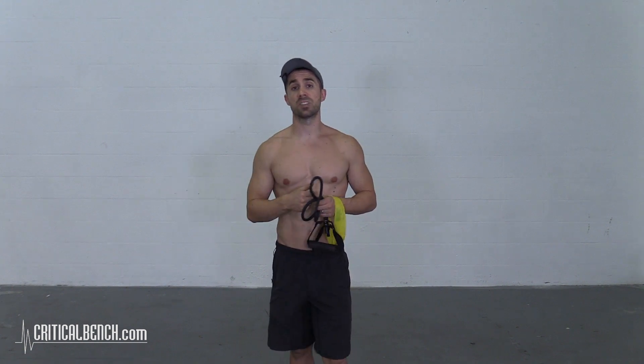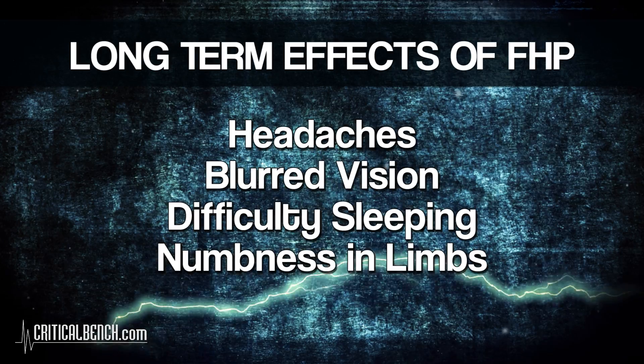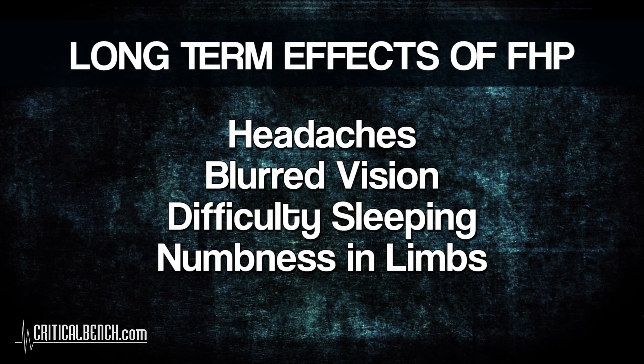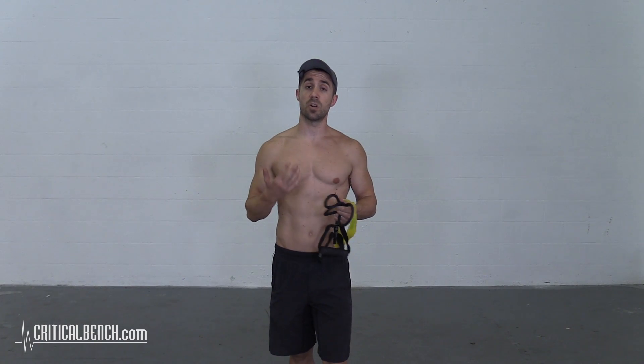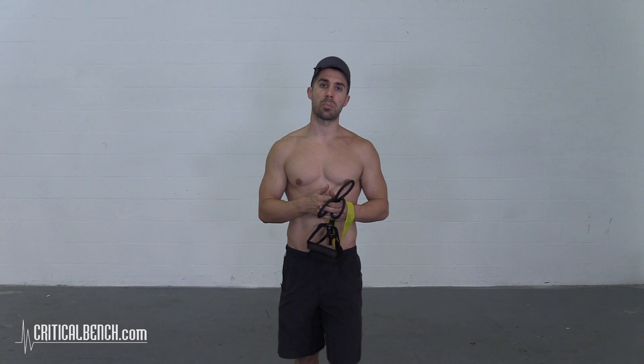Forward head posture is not a good thing. You want your chin pulled back in, your head right on top of your spine — that's going to prevent a lot of issues down the road, or fix issues you may already be experiencing: things like headaches, restlessness, numbness in limbs, tingly feeling, or loss of sensation. These can all be attributed to forward head posture. In sports, it's particularly dangerous — you want proper alignment with everything functioning and firing properly.